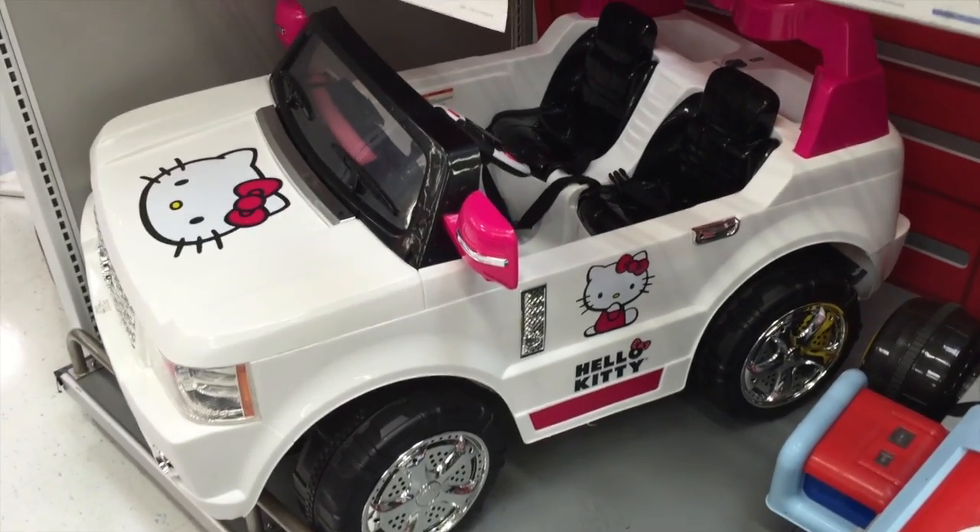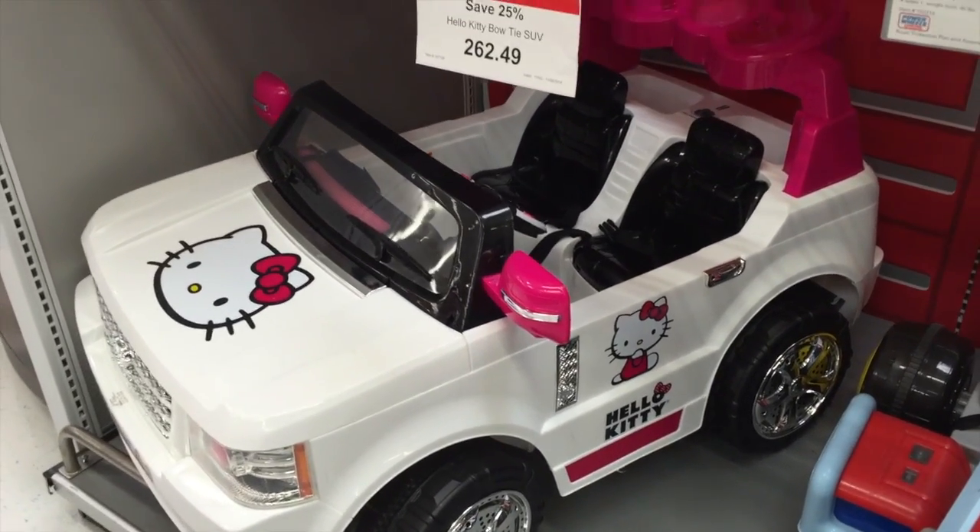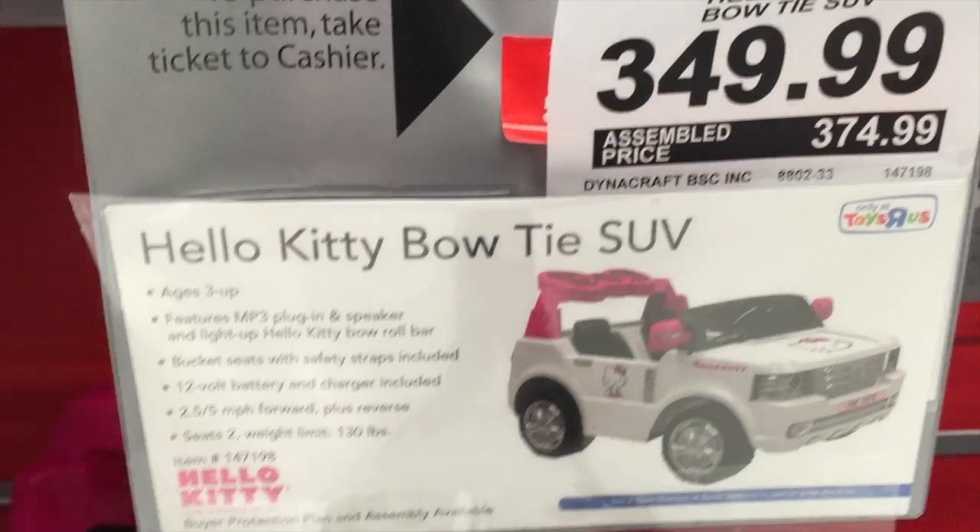Hey guys, welcome back to Top Shelf Toys. Check this out — this is the Hello Kitty Bowtie SUV ride-on toy.